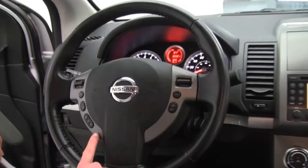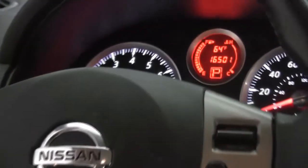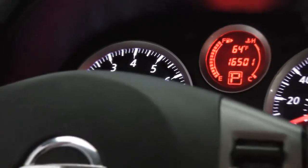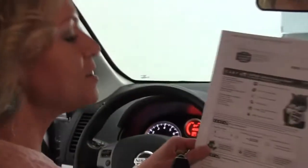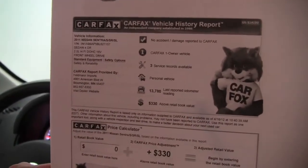Cruise control, Bluetooth capabilities, steering wheel mounted audio controls. And check it out — the vehicle has 16,501 miles on it. Here's the Carfax. As you can see, no accidents or damage, one owner vehicle, service records available. The services were actually performed right here at Feldman Nissan.